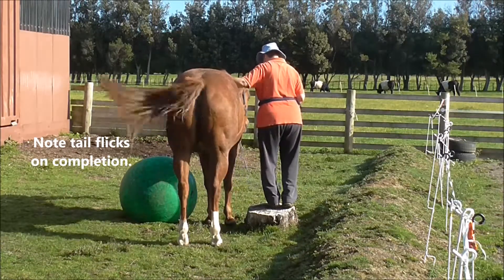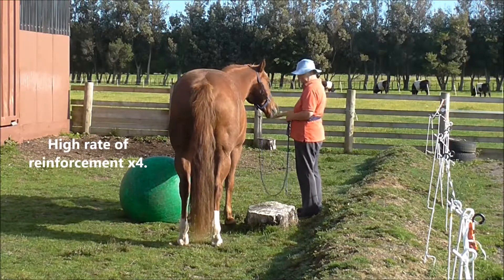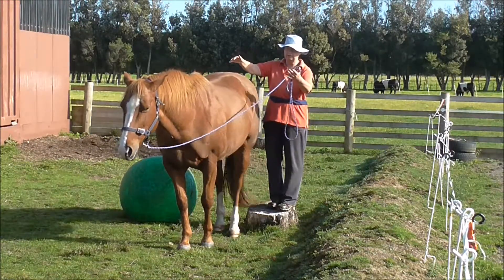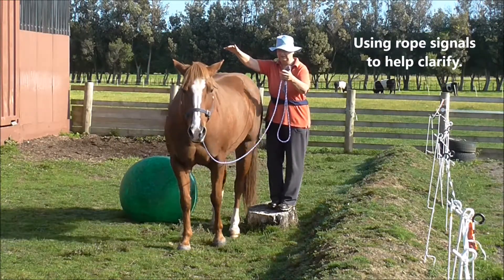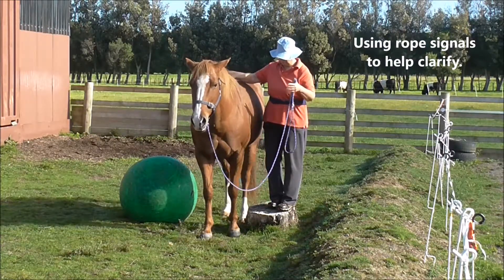Note her tail flicks on completion of the little task. High rate of reinforcement times four, and from the other side. I'm using a rope signal to help clarify because the ball is very distracting.